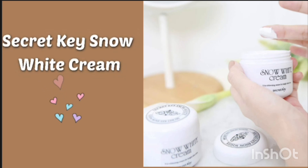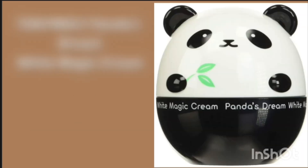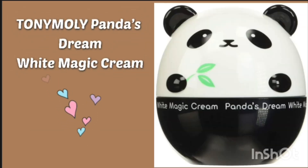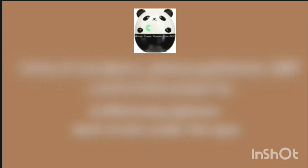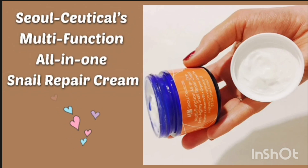Number three is Secret Kiss No White Cream. This can also remove tans from your skin. Next is Tony Moly Panda's Dream White Magic Cream. You can also see the benefits of this cream.